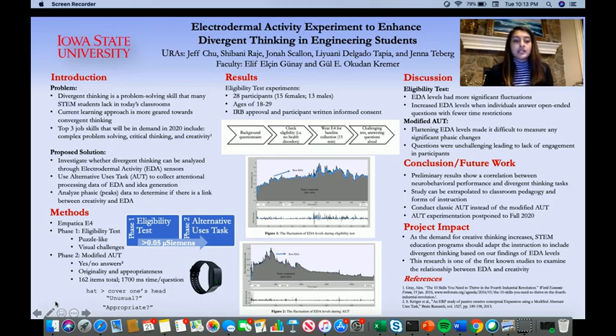Currently, the problem is that divergent thinking is a problem-solving skill that many STEM students lack in classrooms. In our research, we define divergent thinking as the focus of finding many different, original, and diverse solutions for a given problem. Traditionally, engineering curriculum has focused on convergent thinking, which is finding one solution or the correct answer. However, research shows that divergent thinking is crucial to creativity and the design process, which is really important to engineers. In fact, the top three job skills in demand in 2020 include complex problem-solving, critical thinking, and creativity — all of which are really important to divergent thinking.